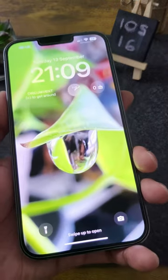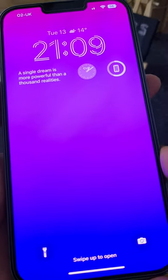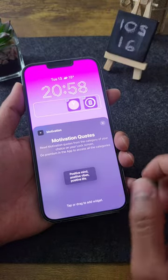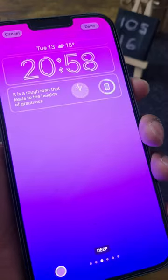Five cool third-party widgets available today for your iOS 16 lock screens. Number one: Motivation. This cool widget gives you motivational quotes every time you wake up your iPhone.